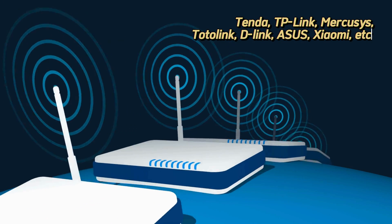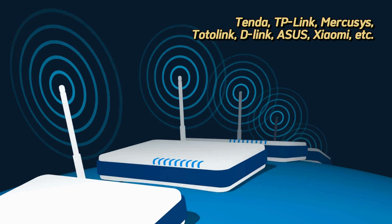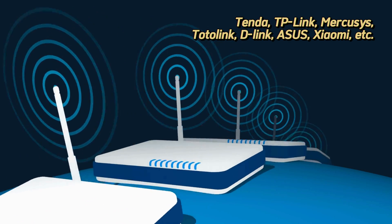Last but not least, the price difference is only RM50 to RM60. If you're looking to get a brand new router, there are quite a few brands available today — Tenda, TP-Link, Totolink, D-Link, ASUS, Xiaomi — there's a lot of brands in the market that offer these routers.